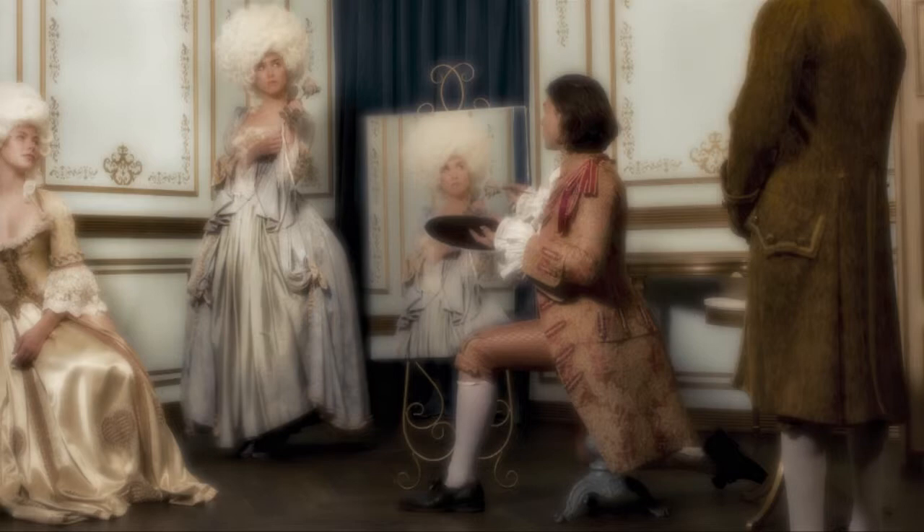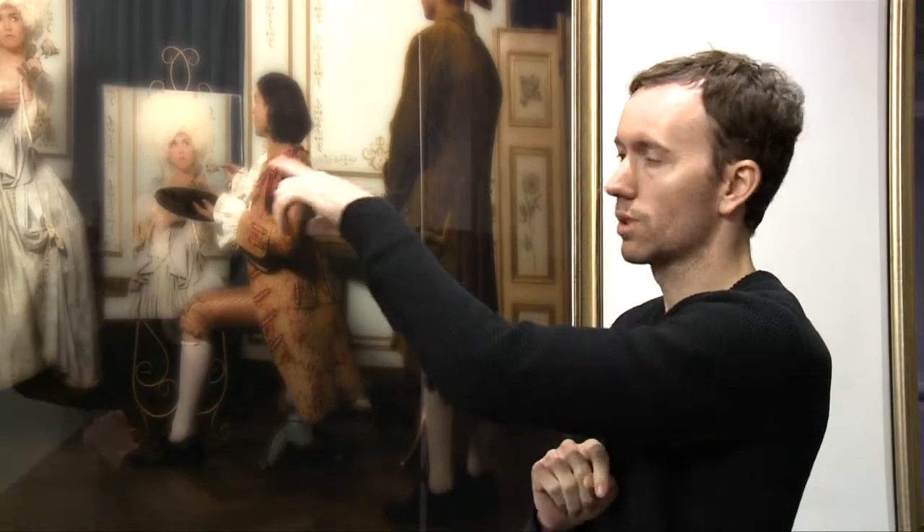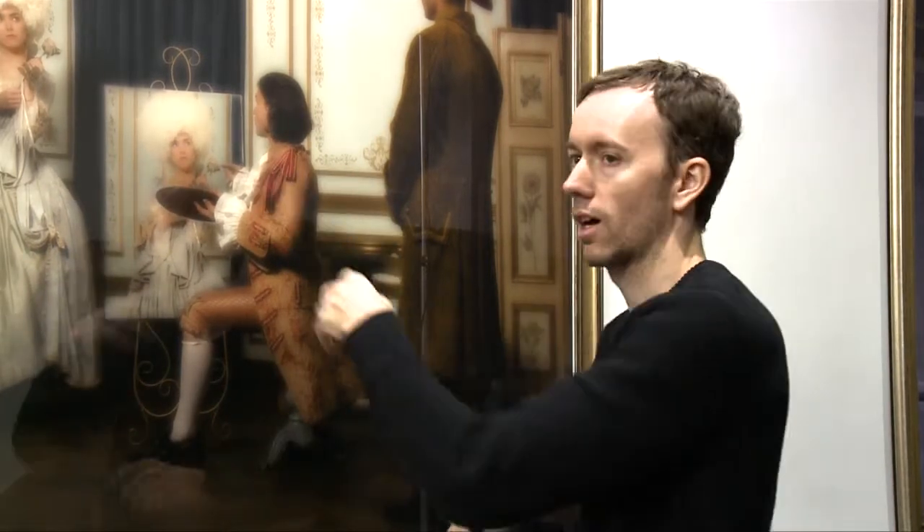So how long would she have to stay in that position? It was about 20 to 25 minutes she was still in that position. We took the photo, we printed it out, we mounted it, we put it up.